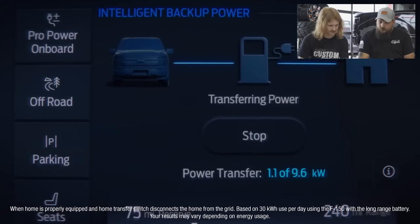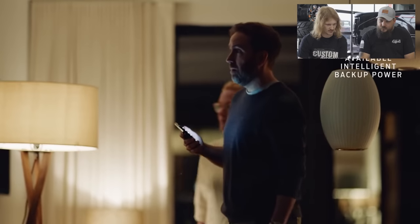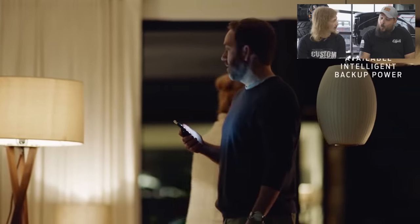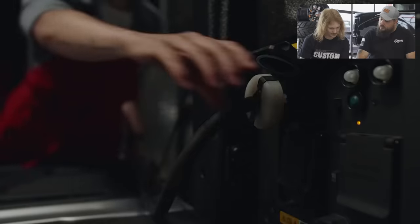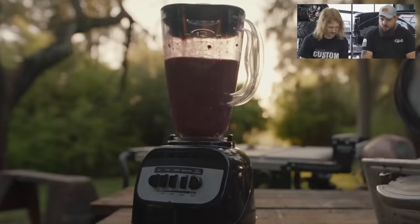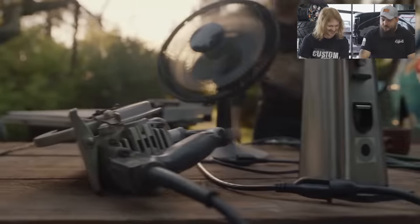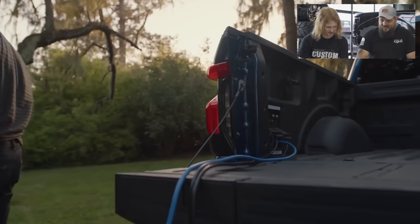It has backup power, giving you the ability to off-board up to 9.6 kilowatts of power — enough to power a home for about three days. So you can backup power your home from your F-150, that's pretty dope honestly. Pro Power Onboard gives you 11 plugs with enough power to keep your mobile business running — or if you've got a table saw, a circular saw, a slow cooker, and a juicer that need powering, the F-150 Lightning is up to the task.